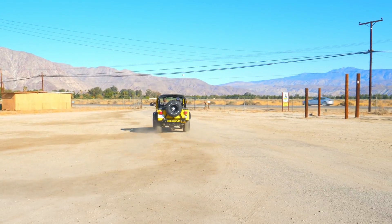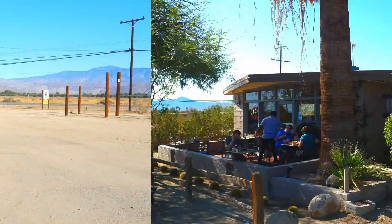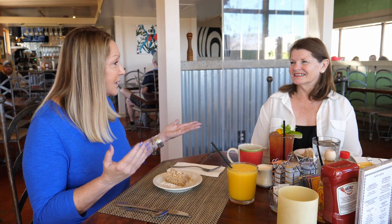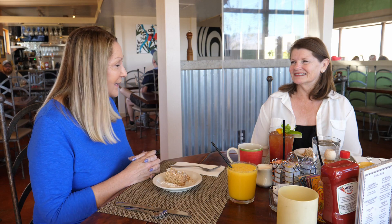After an exhilarating morning jeep ride, it's time for breakfast at the locals' favorite, the Red Ocotillo. With us once again is Linda Haddock, Executive Director of the Chamber of Commerce. I'm looking at a coffee cake I can't wait to dig into. Tell us a little bit about downtown — Palm Canyon Drive. What is there for visitors to do and see?